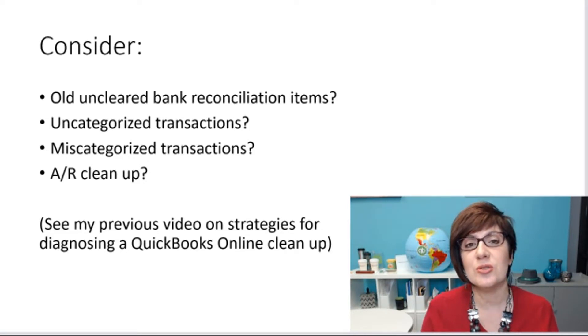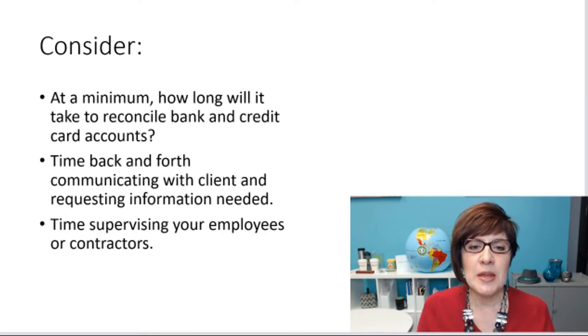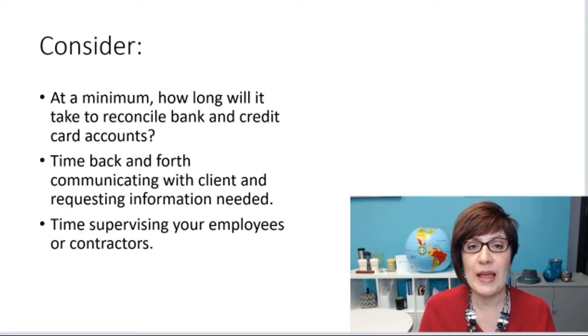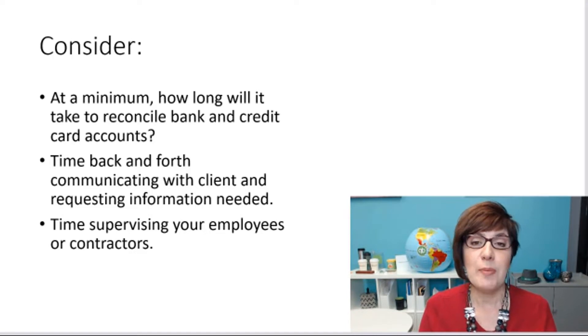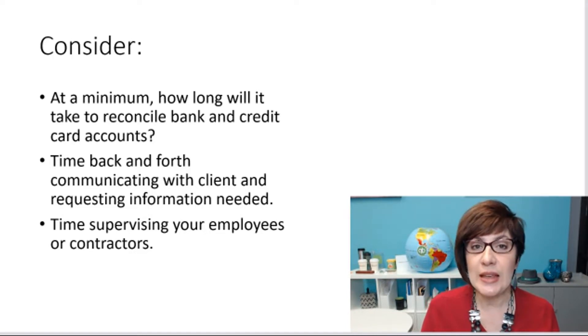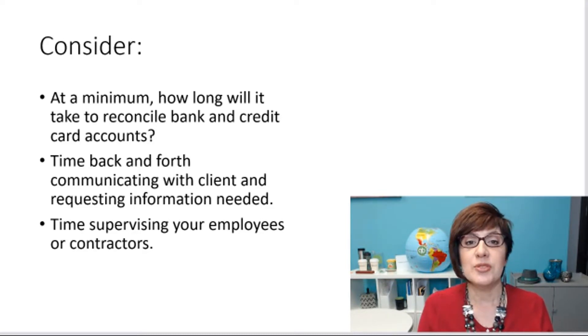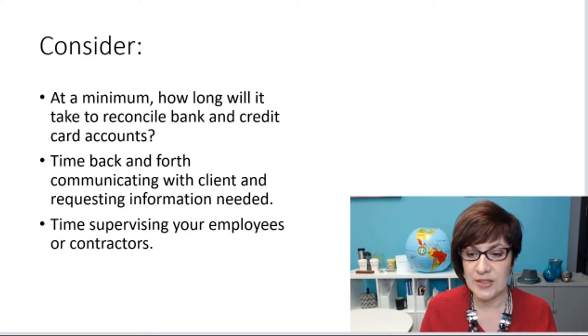I encourage you to check out a previous video I did with strategies for diagnosing a QuickBooks Online cleanup. Also consider, at a minimum, how long it will take to reconcile all of the bank and credit card accounts for the period you're cleaning up. What about the time going back and forth communicating with the client and requesting information? And time supervising any employees or contractors you're using during the cleanup.